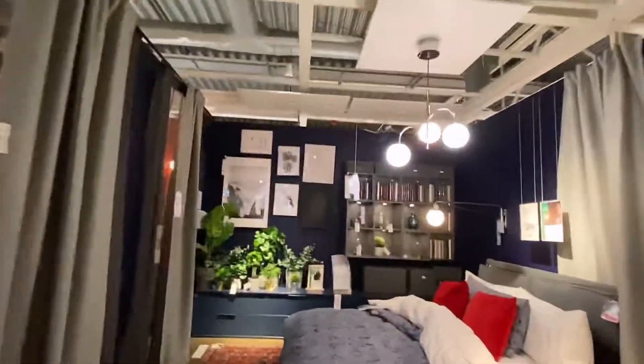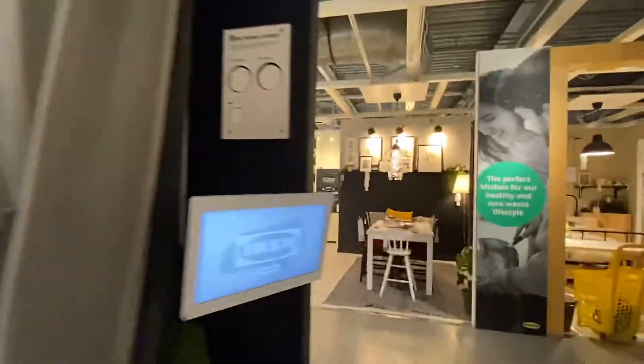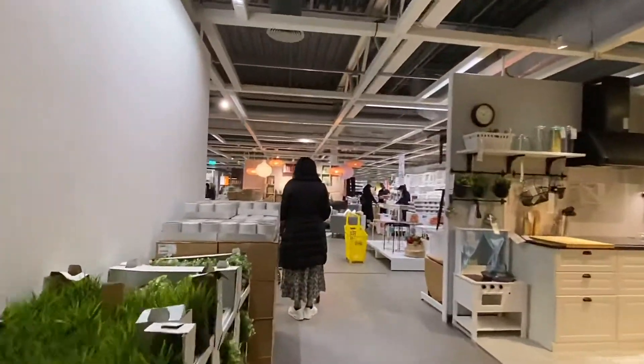There are preset display rooms here, okay? So you can plan your design and figure out exactly what you need for your own space.